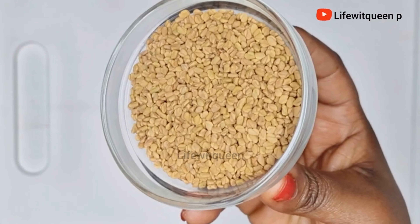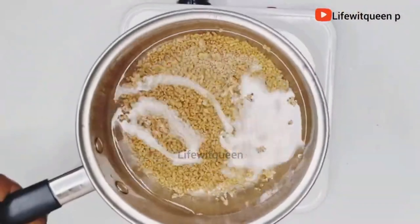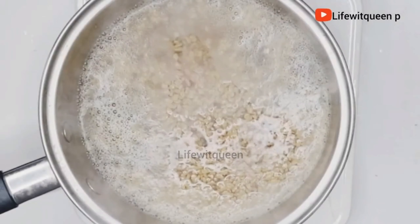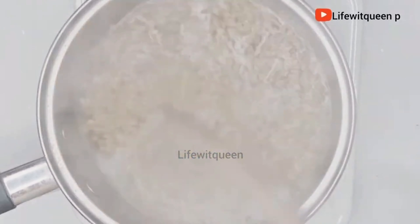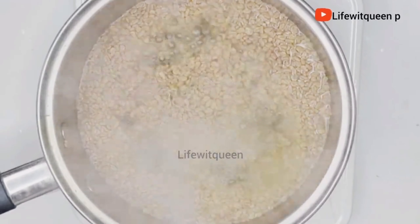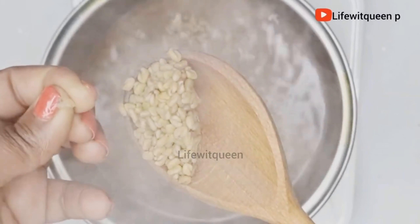The third way you can use fenugreek seed to boost hair growth is as a deep treatment. Use the fenugreek seed from the spray we made earlier, or you can use fenugreek powder. If you have a really strong blender you don't have to boil your fenugreek seed first, but if you don't, I suggest boiling it for about 15 minutes on low heat before blending, so the consistency is smooth. Otherwise you'll have chunks and flakes of fenugreek seed in your hair that can take hours — or even weeks — to remove.